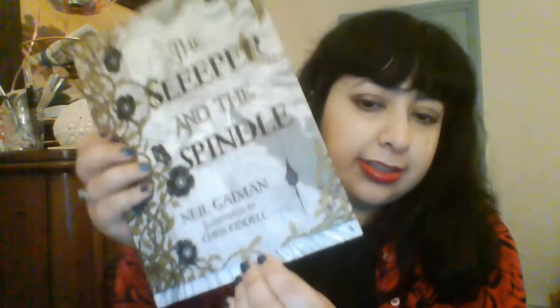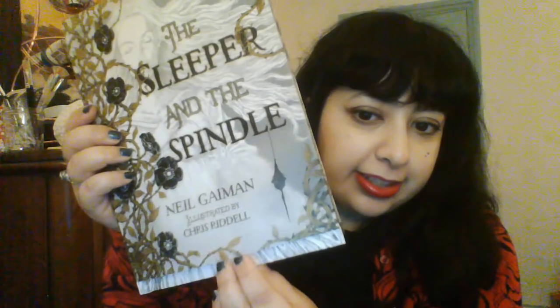Some of you might already own it if you're a Neil Gaiman fan, but it's got this cover that's almost translucent. The back cover looks like this. It's very cool.